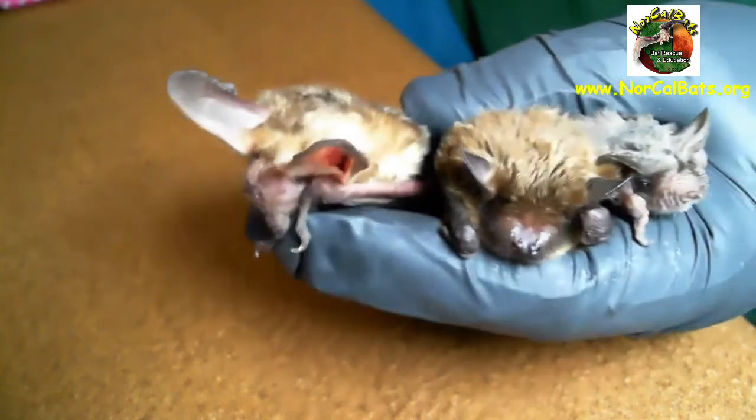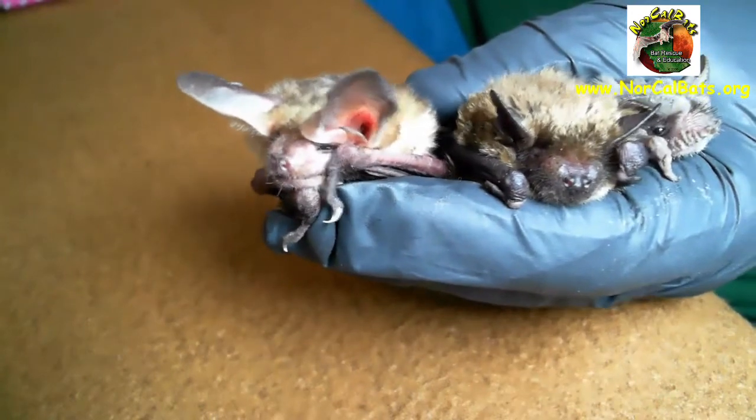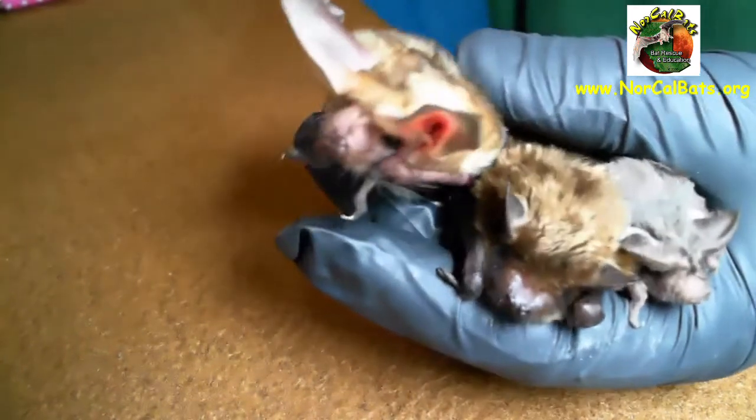So three of our natives living in California. Thank you for learning about bats today. We'll see you next time.